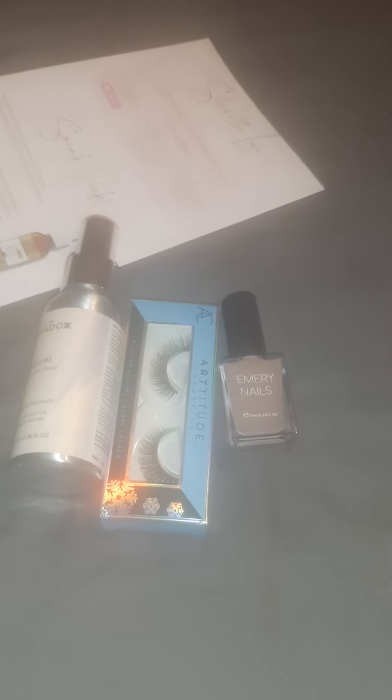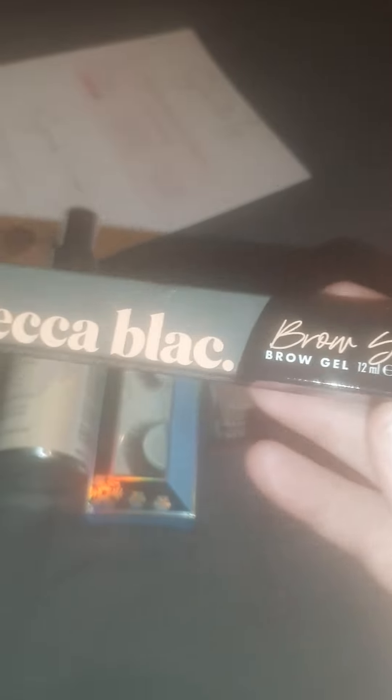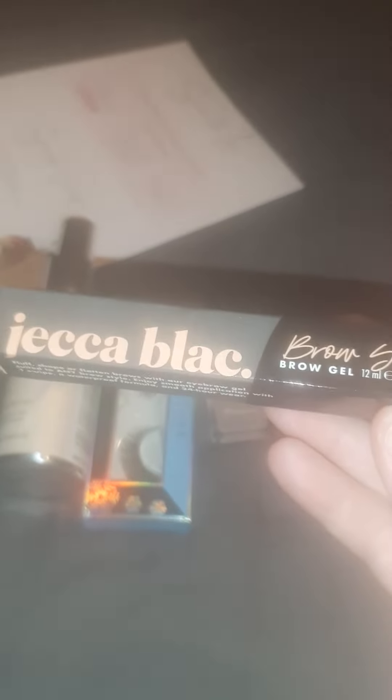Next one — it's Jekka Black, a vegan and cruelty-free brand, and it's a brow seal brow gel. This is excellent because I'm using one at the moment.